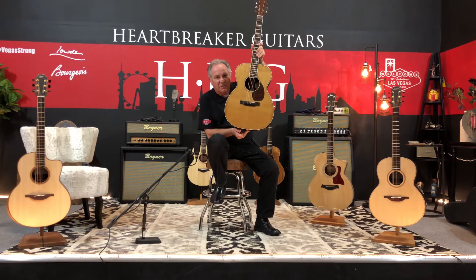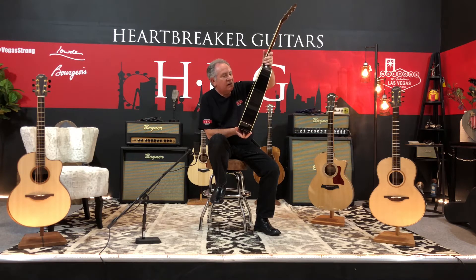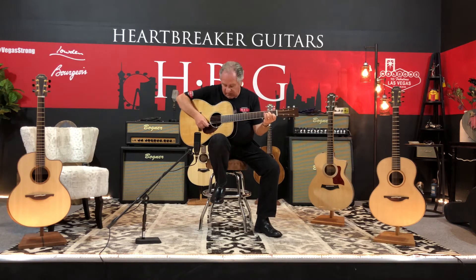...large sound hole guitar. It's herringbone trim, it's really pretty. The top is aged toned Adirondack spruce, the tuners are aged Waverly tuners — it's just a real pretty guitar. The name of it is the OM Large Sound Hole LE — limited edition. This is number three; they're only making ten, so it's gonna be a rare guitar. It really sounds big as these OMs will sound, especially with that open...